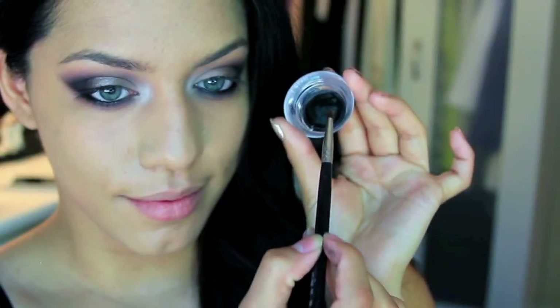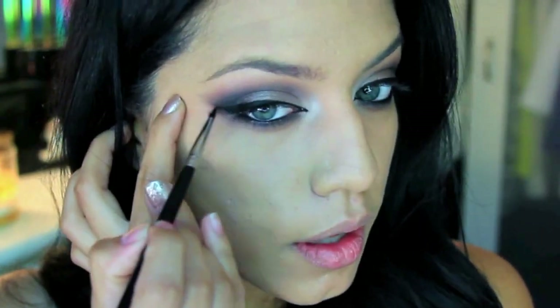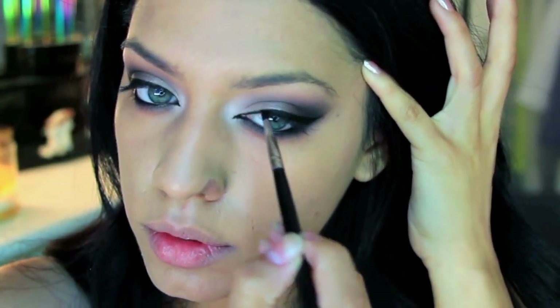Once that's done, I'm lining my eyes with a black gel eyeliner and creating a pretty dramatic wing. It's a cat-eye shape — I'm bringing the eyeliner all the way into my inner corners and bringing it down slightly to create a sexier cat eye.